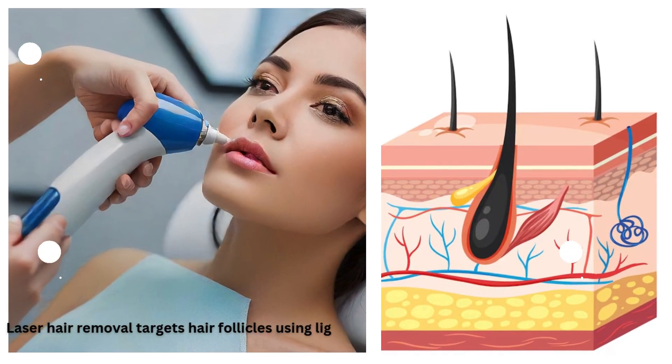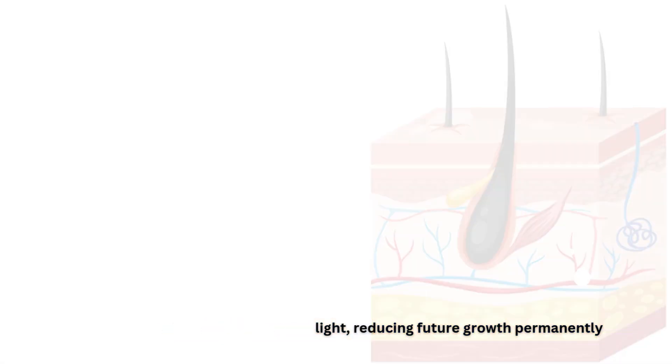Laser hair removal targets hair follicles using light, reducing future growth permanently.